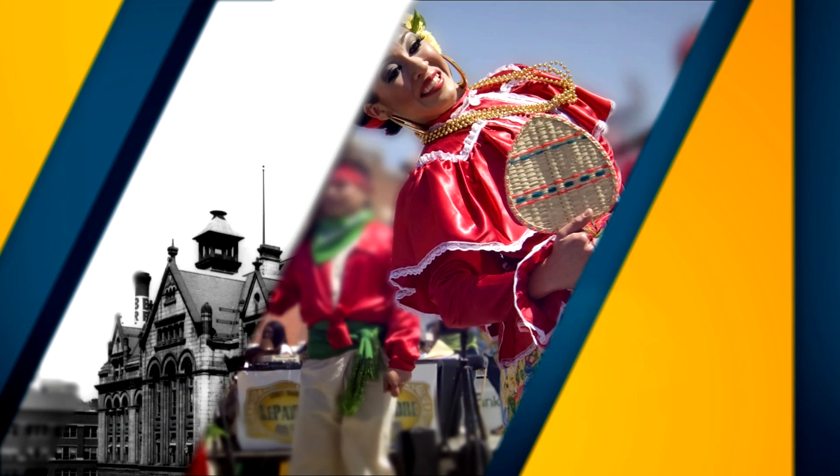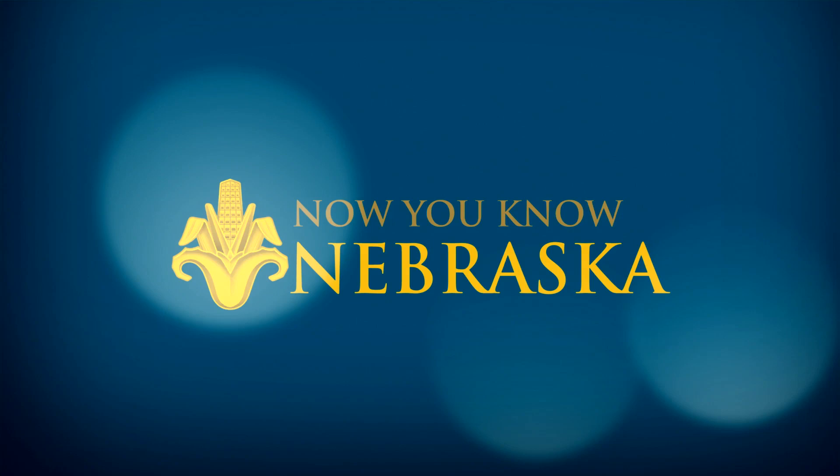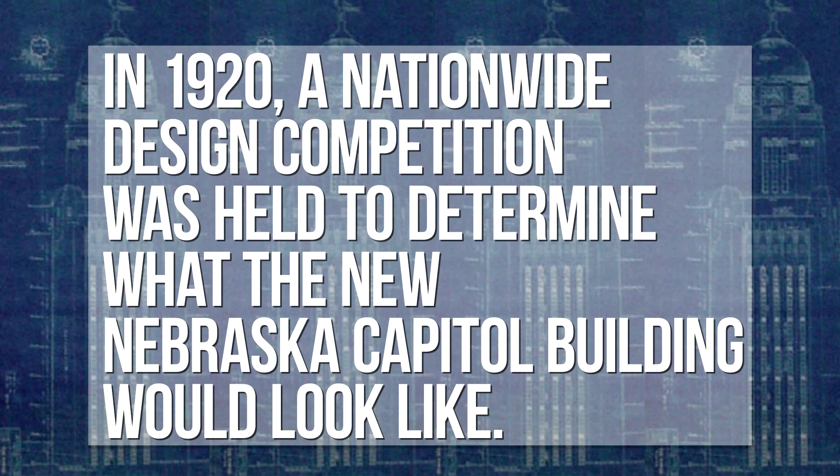I'm Governor Pete Ricketts, and it's time for today's Now You Know Nebraska. In 1920, a nationwide design competition was held to determine what the new Nebraska Capitol building would look like.